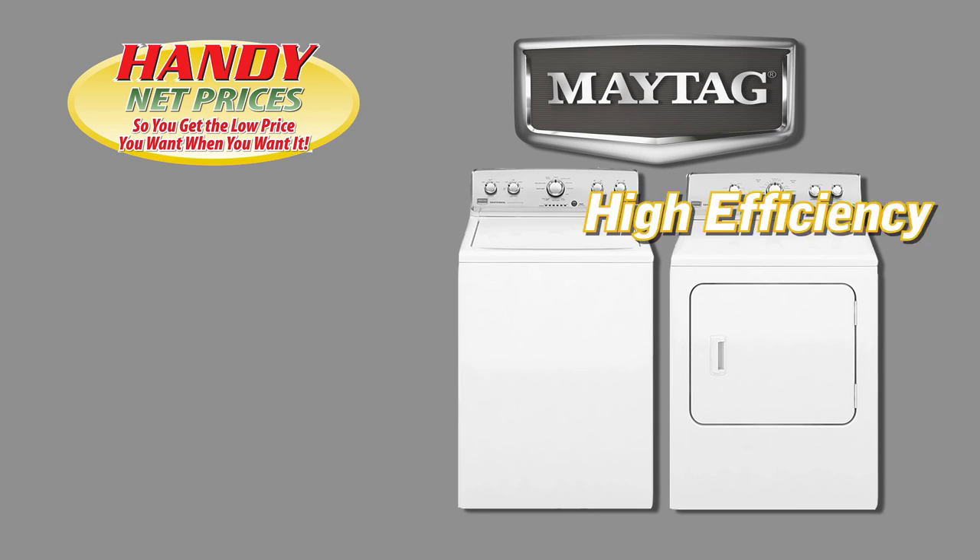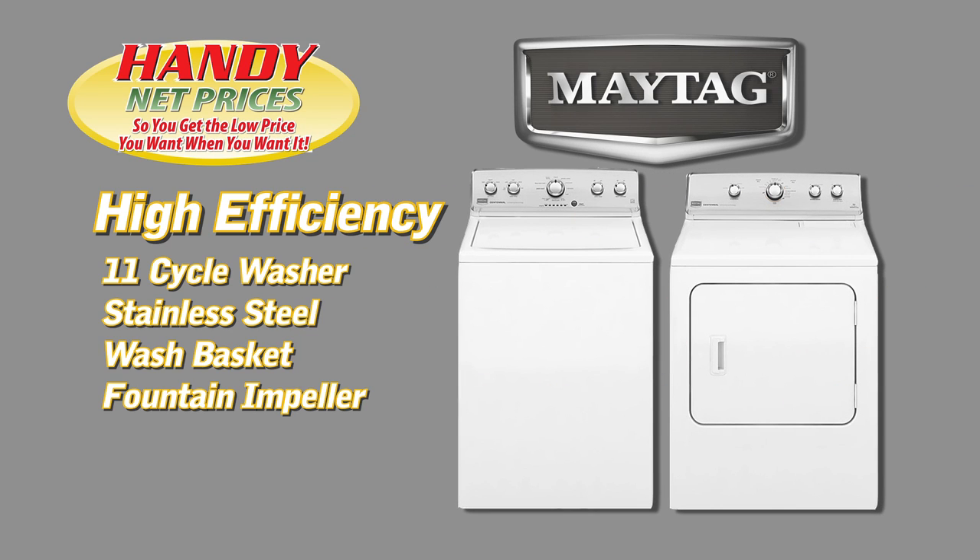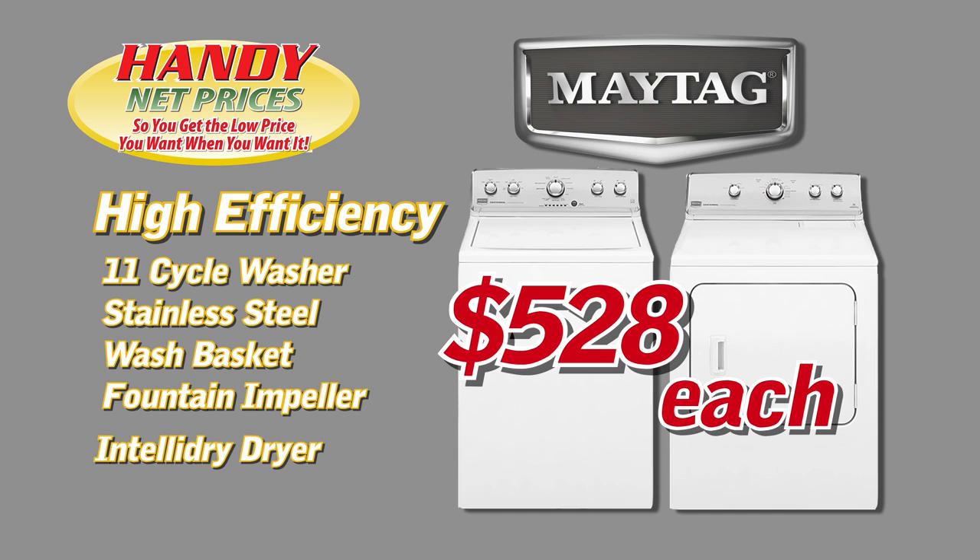If you need something better, here's the Maytag High Efficiency Pair. The washer has 11 cycles, a Stainless Steel Wash Basket and Fountain Impeller. The dryer has IntelliDry to save your clothes and your money. Our Handy net price is just $5.28 each.